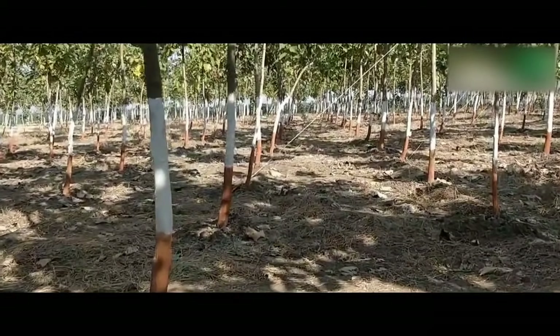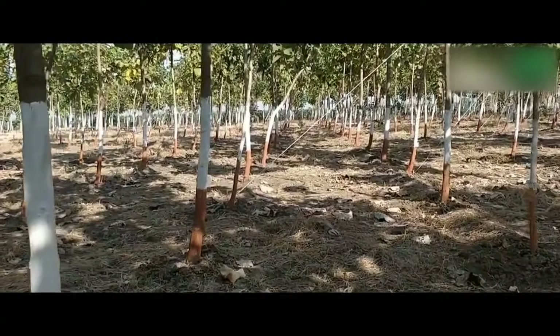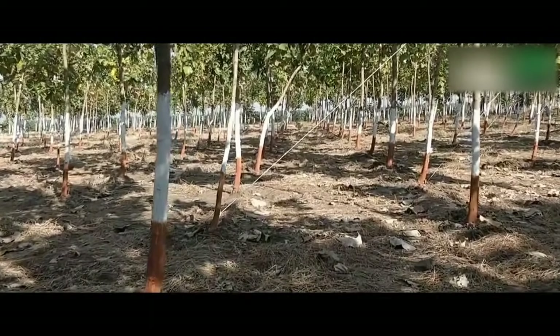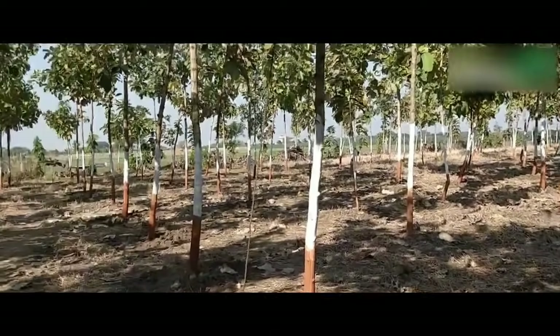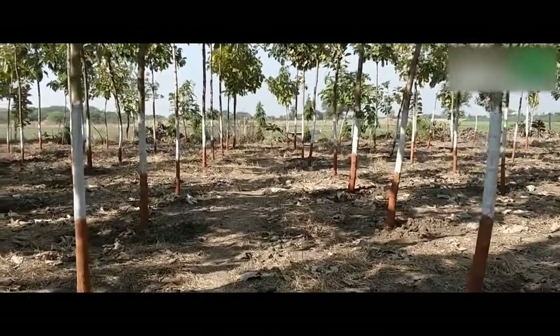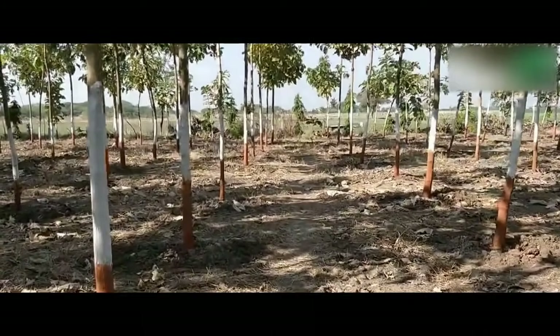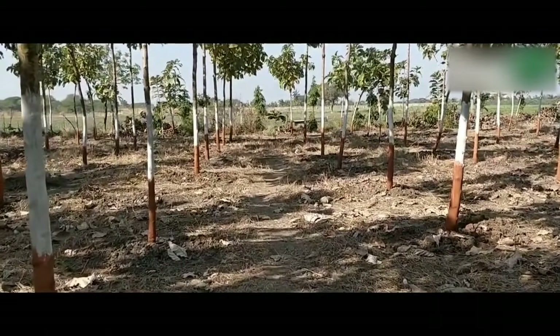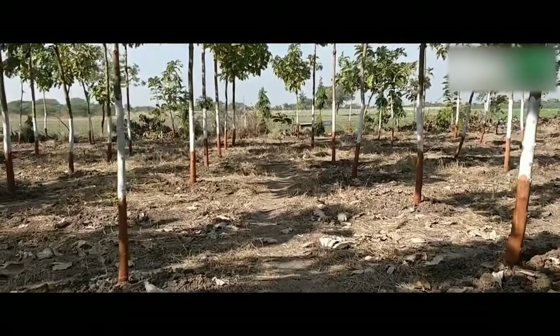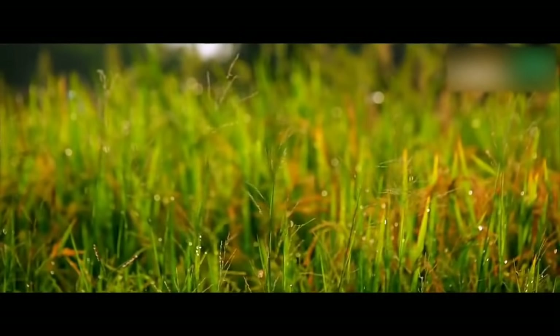The yield of teak plantation: each teak tree yields 10 to 15 cubic feet of wood in about 14 years. The main stem grows to a height of 25 to 30 feet and attains a girth of 35 to 45 inches. About 400 genetically superior teak plants can be grown in one acre with a spacing of 9 feet by 12 feet.